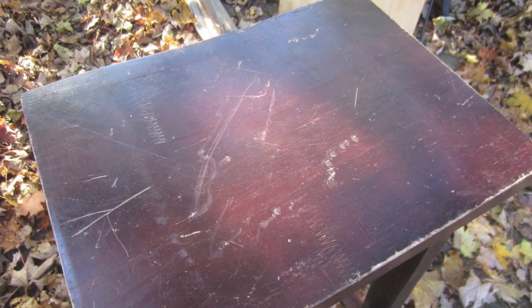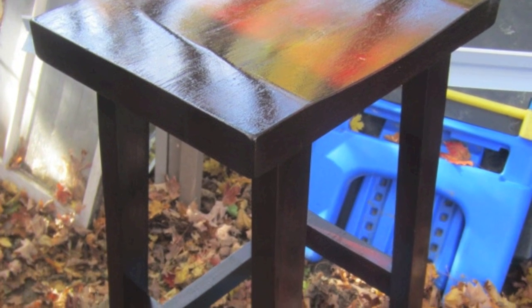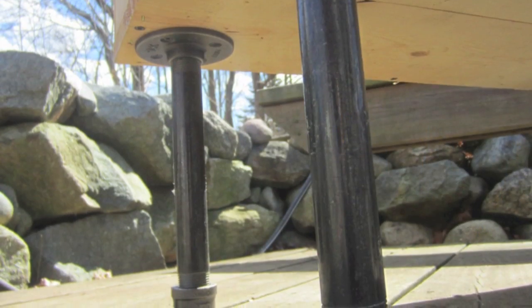Stain — it's your best friend. Found these on the side of the road: bar stools. Fifteen minutes later, with some free stain also found on the side of the road, sold them for 50 bucks. And they look nice.